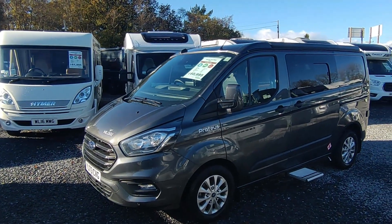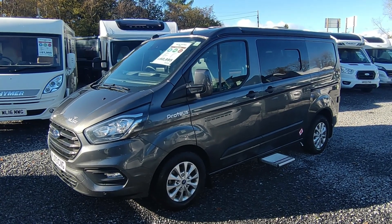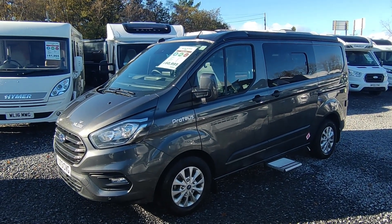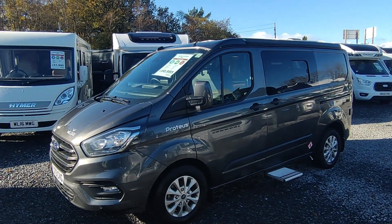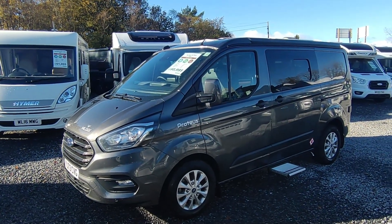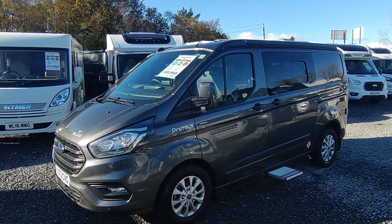Hi, this is Highbridge Motorhomes Devon Branch on a lovely November 2023 day, and we're doing a quick video on this rather special, freshly arrived 2023 73-plate Wildax Proteus. Wildax are a really big British company specialised in van conversions.